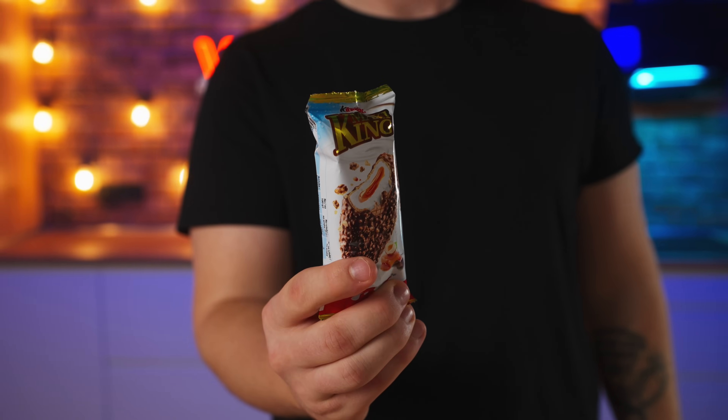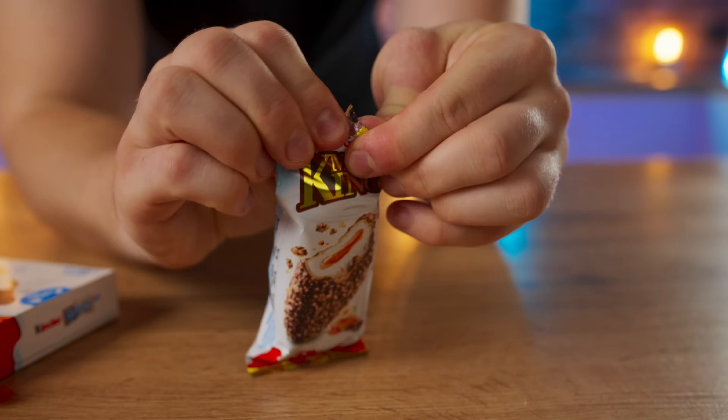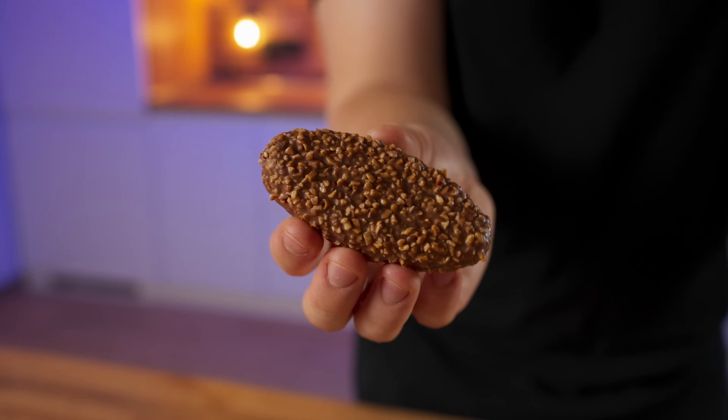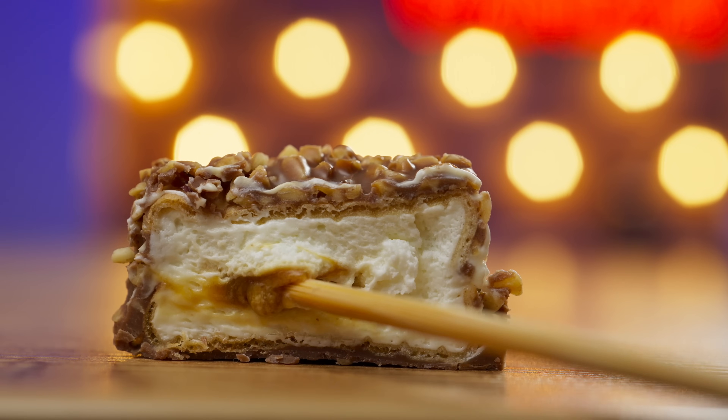Kinder Maxi King — if you watch all of my videos, then you already know that this is my favorite Kinder. So let's open it up. There are a lot of nuts in milk chocolate on the outside and it tastes just divine, since this is the nuttiest Kinder of all. It contains nuts, chocolate, a waffle layer, white cream, and nut caramel.